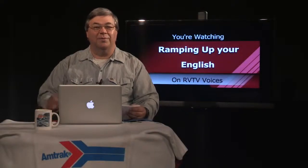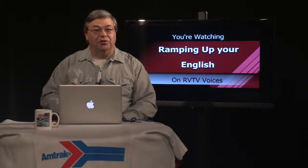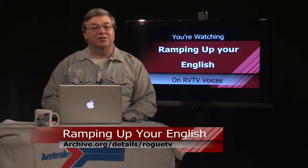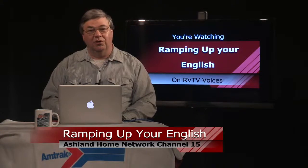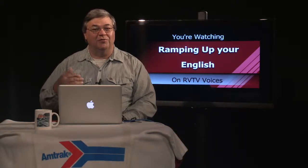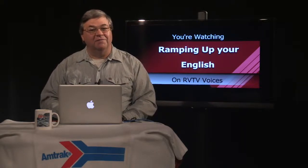Welcome back to Ramping Up Your English, a support program for intermediate-level English learners. You can watch and download this program and others by visiting archive.org/details/roguetv, and choose Ramping Up Your English from the sidebar or choose my name, John Letts. You can see this program on Channel 15 in Ashland and Channel 182 on Charter Cable. This is episode 14, segment 2. In episode 13, we learned how flashcards can help you learn vocabulary about various themes — I demonstrated a simple game that offers multiple choices for repetition in a fun activity.